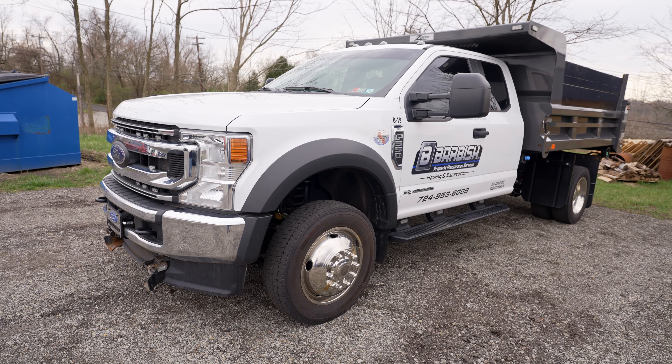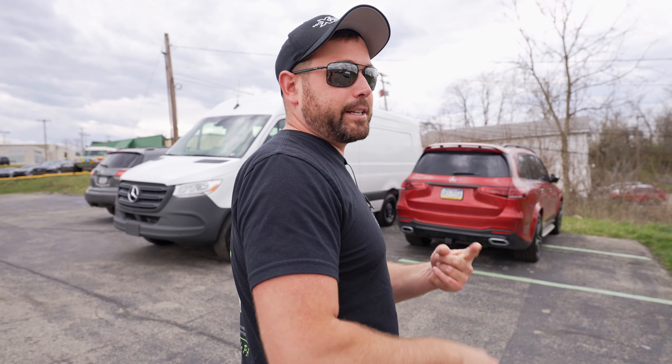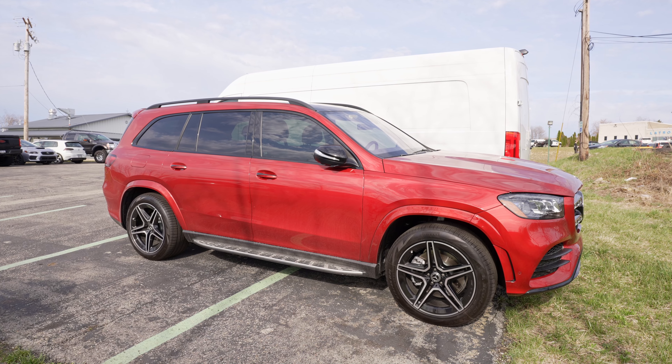Mr. Barbish here brought in another dump truck — swapped it out with a different dump truck. There's always something here from Mr. Barbish Excavating: parking lot work, any type of construction kind of stuff — that's your man to call. We also have a GLS that's been here for a little while now; it's got a full wrap, coating, and window tint and it's basically ready to go home.